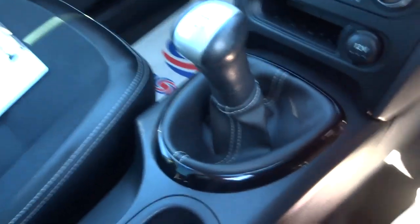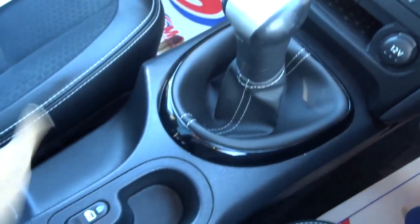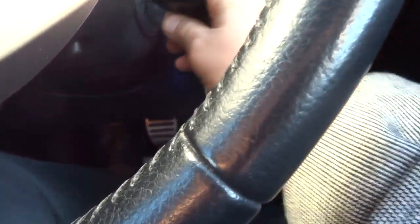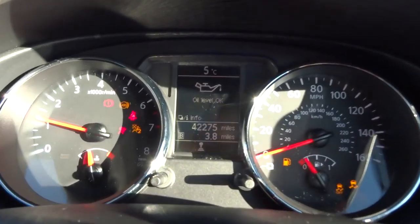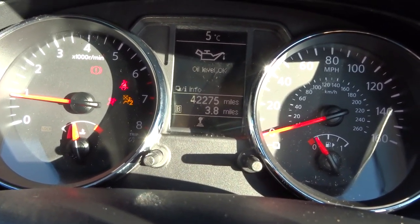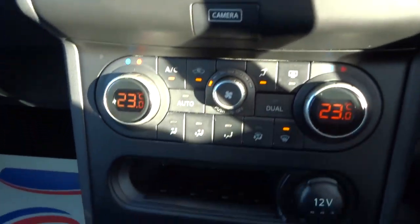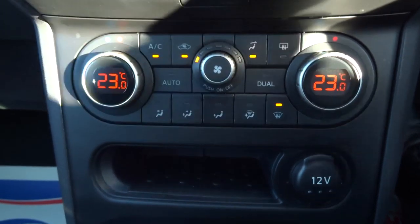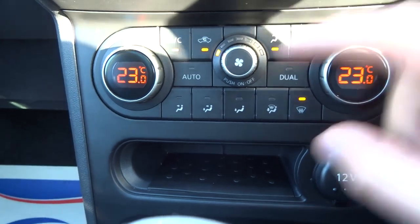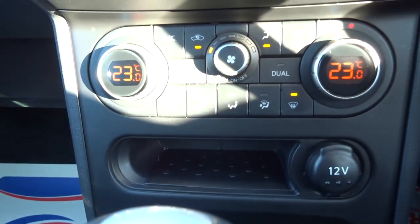So as I said it is the manual gearbox. Let's pop the key in and get the car started. There's the mileage — 42,275. Dual zone climate control, air conditioning — it's also automatic, so you just set the temperature you want, hit auto and it will keep the car there for you.